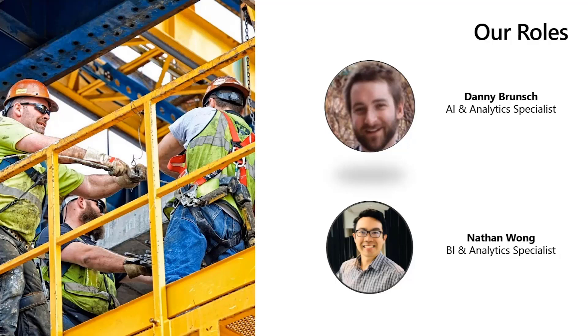And I'm Nathan Wong. I'm a BI and analytics developer at PCL. My role revolves around the development and maintenance of IT-managed BI applications, along with providing support and guidance for our community of about 400 self-service BI users.